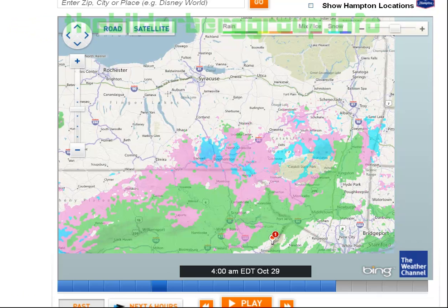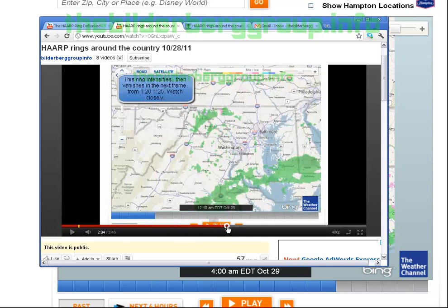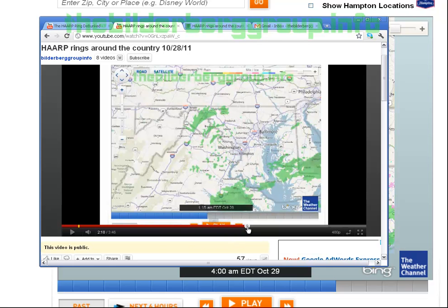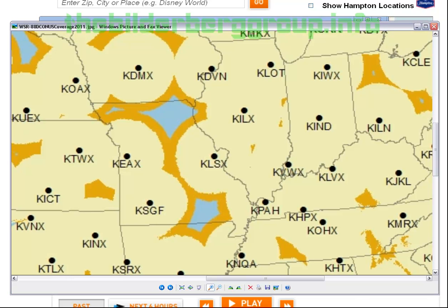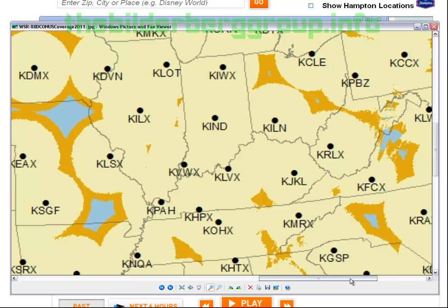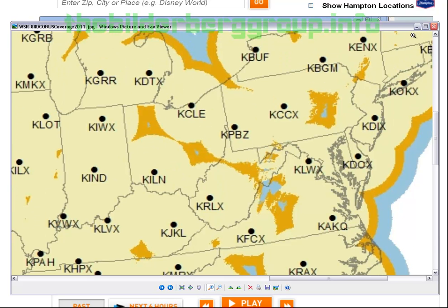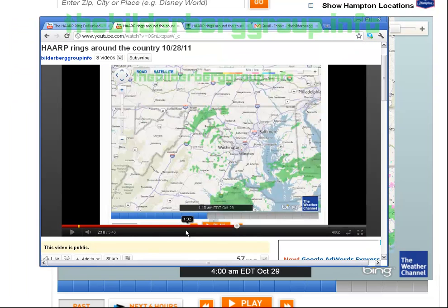Let's fast forward to the Washington ring — there's the Washington ring, right before it vanishes. It's centered about right here. Going back to the map and scrolling over — look, there it is: a radar installation right there.